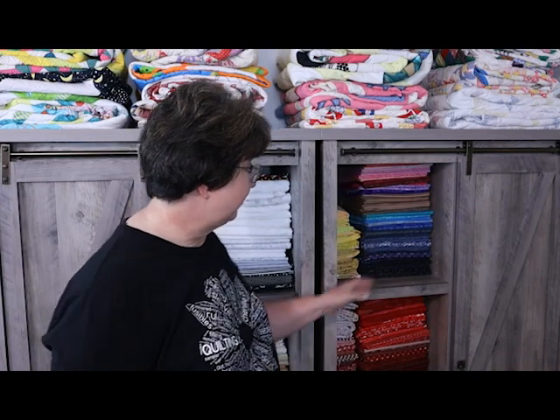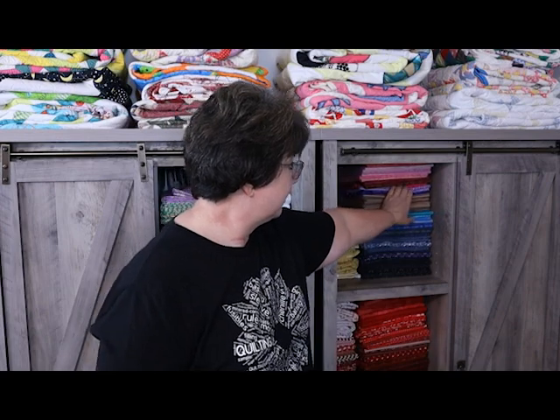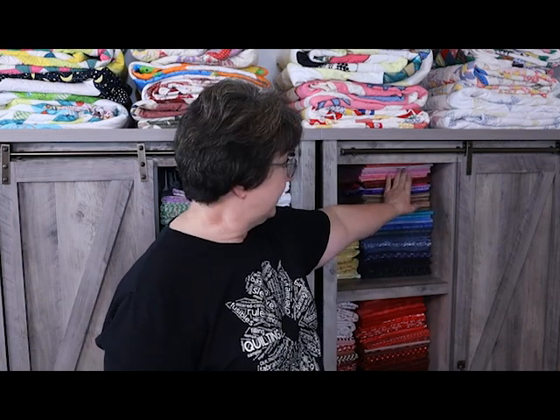Another color I don't have a lot of is purples — I think there are four different purples there. I do have a few pinks; I built that up just a little bit. I'm not saying you need to buy tons and tons of these colors, but it's good to have a few on hand. Another color I always fall short on is orange. So black, purple, and orange are three colors that I always seem to be needing.